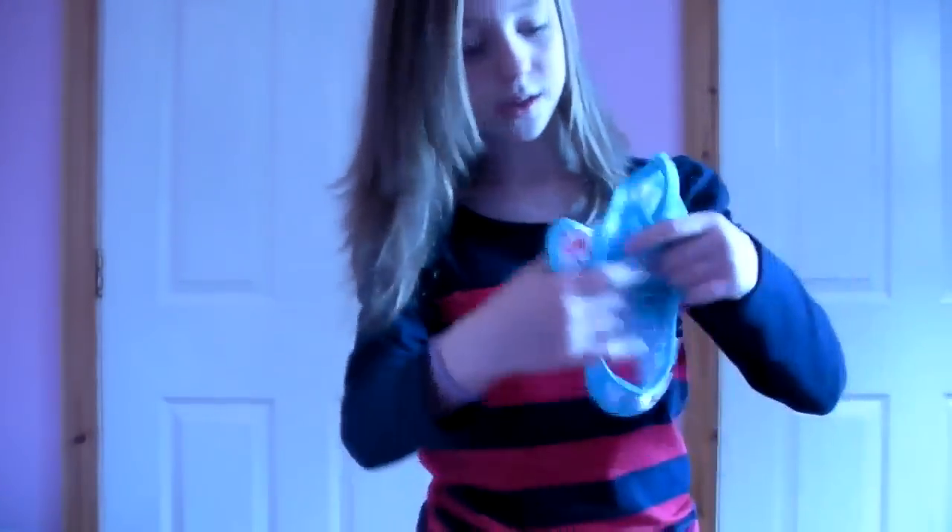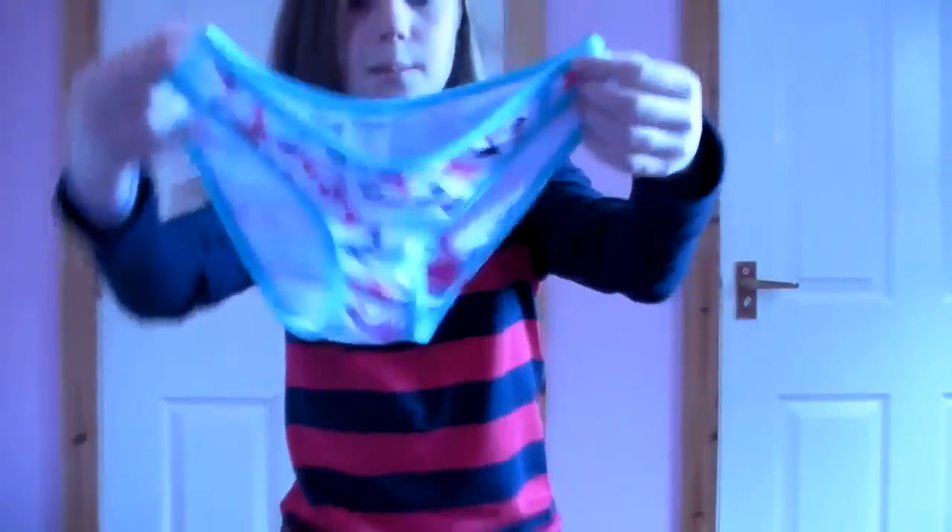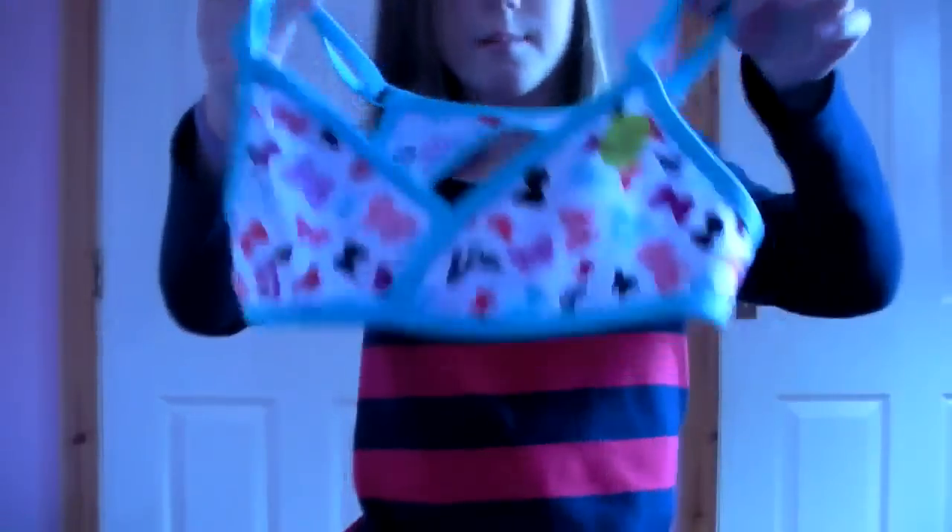From New Look, I also got this really pretty bikini. I'll show you the bottoms first. This was 10 pounds — it's just butterflies and I think it's really, really pretty and it has like little beads. That's the bottom. This is the top — it's just the back, it's just the same of course. And I think that's really, really pretty.